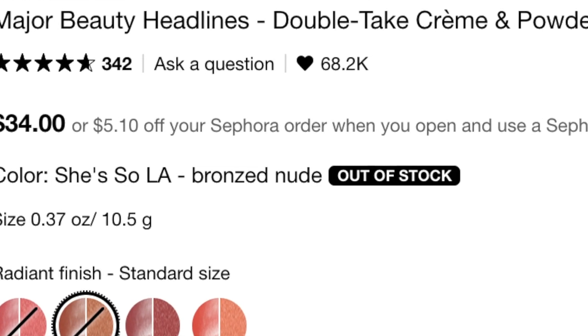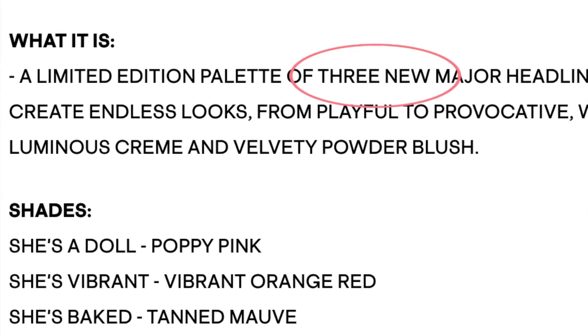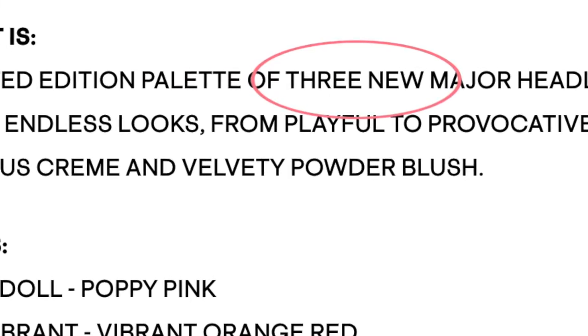Patrick Ta is pretty poppin' right now. His makeup is very on trend and this is no exception. I honestly didn't see this coming because the individual major headlines blushes have been sold out and very popular, so I was surprised to see a palette with three of them. I'm pretty sure all three shades in this palette are new and exclusive to the palette, at least for now.